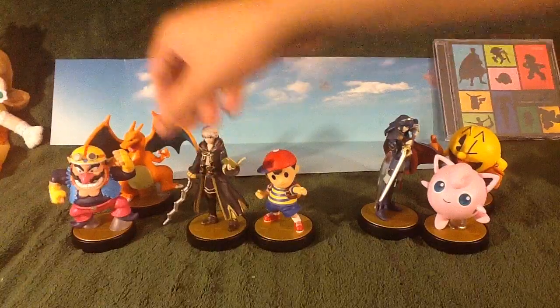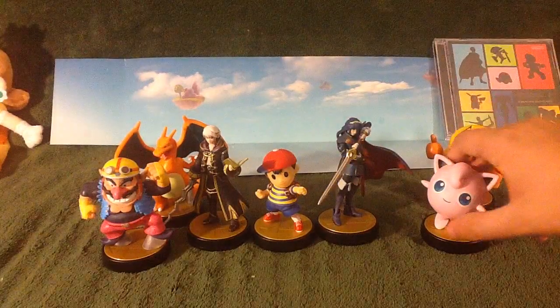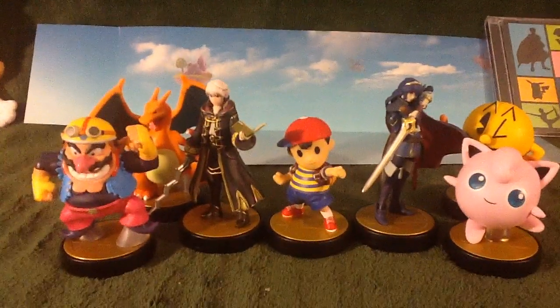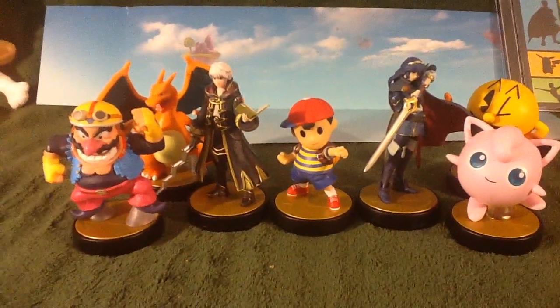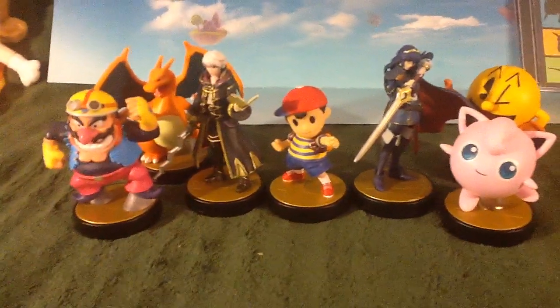Thinking about it right now, I think all I need is Captain Falcon and I'd definitely be completing the original 12 of the Super Smash Bros. original roster. One more to go — that being Greninja from Toys R Us. And I'll be set on completing the complete set of Wave 4, including the retail exclusives.